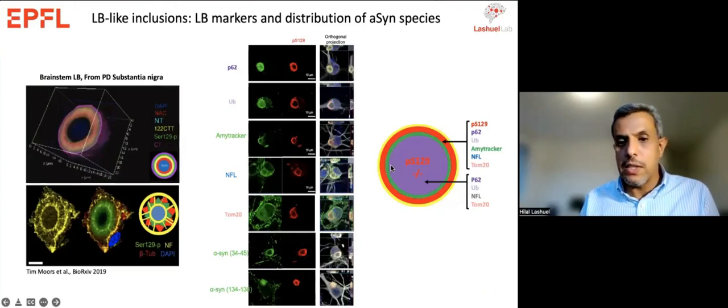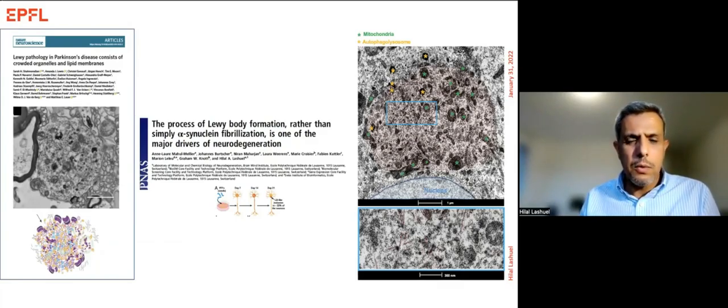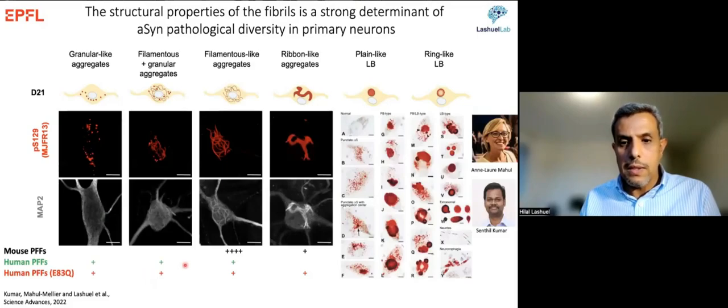At the level of organization of different synuclein species, we see the same organization as in the brain: truncated species in the middle, phosphorylated species in the periphery, surrounded by filaments and mitochondria. We've been able to reproduce these features at the level of ultrastructure, proteome, and synuclein organization. Is it possible to reproduce this complexity? I'd like to say yes — though these are Lewy bodies formed over 21 days, whereas in the brain it usually takes much longer. We can also reproduce pathological heterogeneity: simply changing the nature of the seed fibrils produces a diverse set of pathologies.